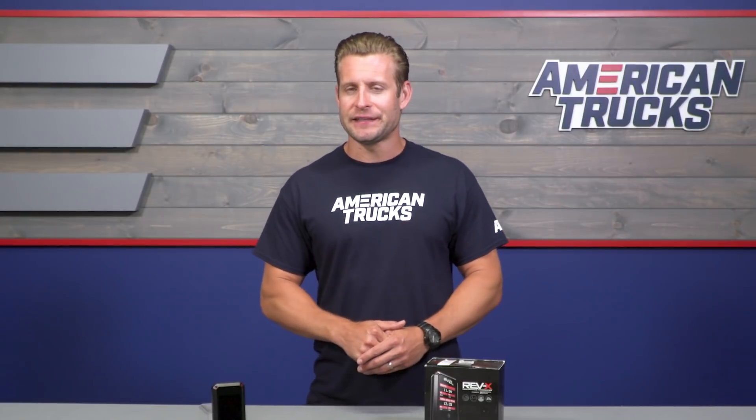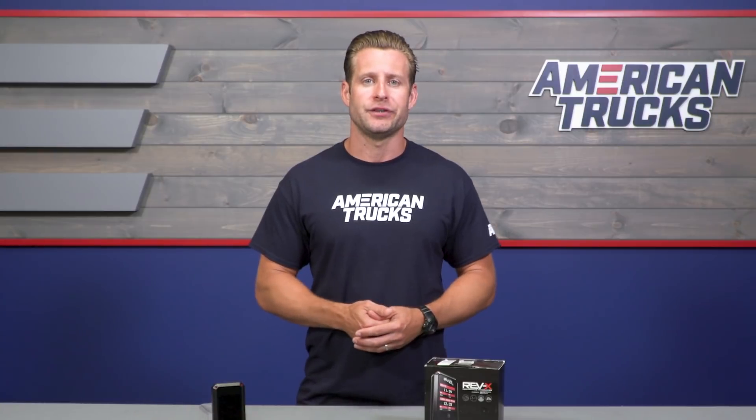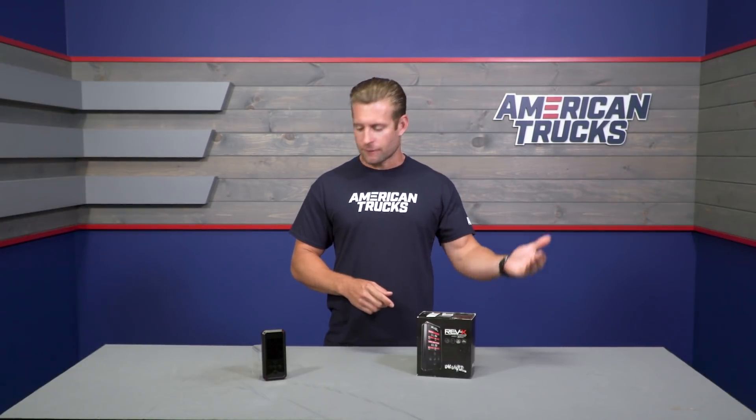The Rev-X device will be very similar to the SCT X4 handheld device in regards to basic features and operation. But there is one big exception: this new cloud-based tuning technology. Instead of needing a laptop like you did back in the day, your tune will now be available through a tuning cloud. Simply connect your device to a Wi-Fi signal, download it, and there you go. It's gonna save you a bunch of emails to and from your tuner and basically streamline the process of receiving and ultimately uploading your tune to your truck.